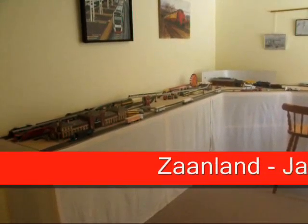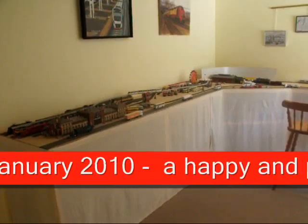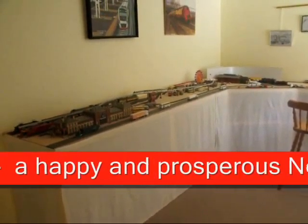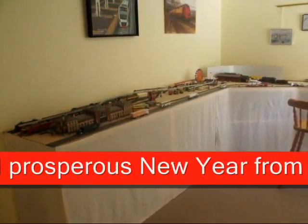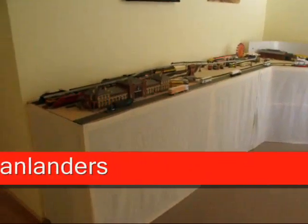Wednesday the 6th of January 2010, and the layout has progressed — not finished yet — but it's time to take another movie.